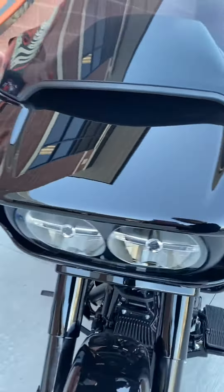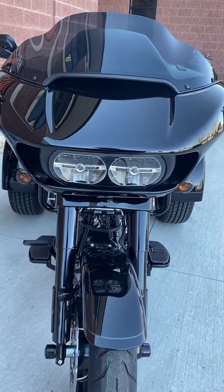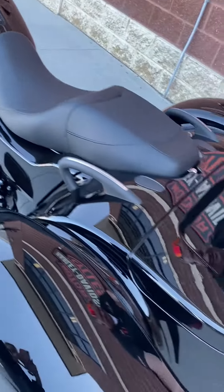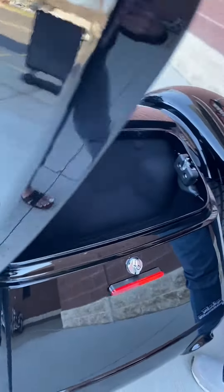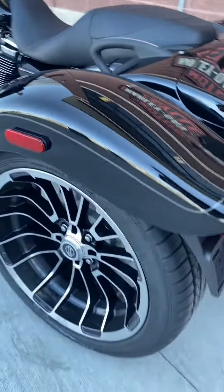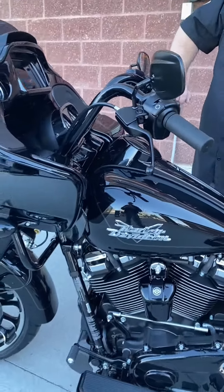This is a brand new model. The fairing here, you got two LED Daymaker headlamps. You got the infotainment center here. Huge trunk on this girl. Obviously Vivid Black, Han Black, Milwaukee 8, 114 cubic inch motor, cruise control.